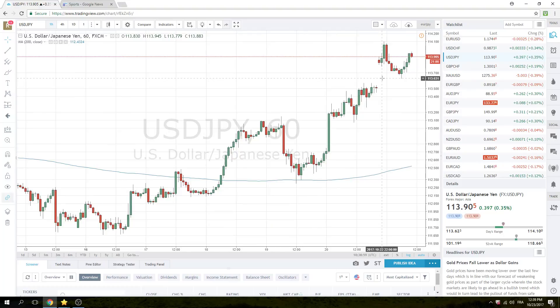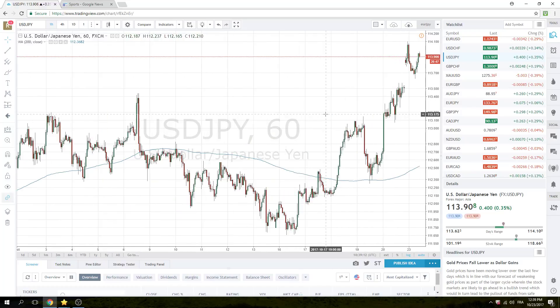Interestingly, dollar-yen did not fill in the gap from Friday, and I think you're going to see some fresh buying up through the highs up there. There's a lot of talk about big derivative knockouts at 114.50, so the closer we get to that level, it becomes more of a self-fulfilling prophecy.